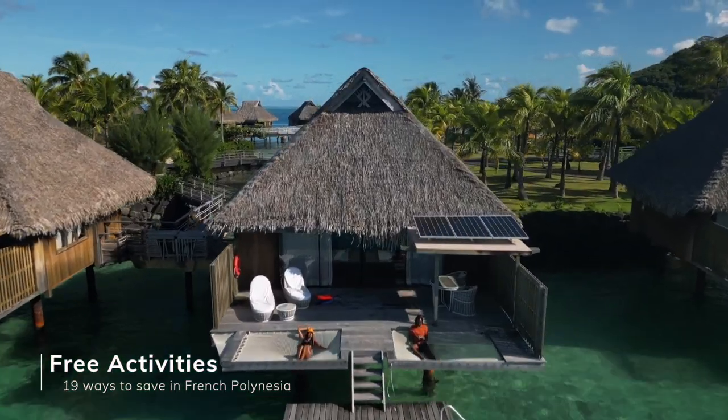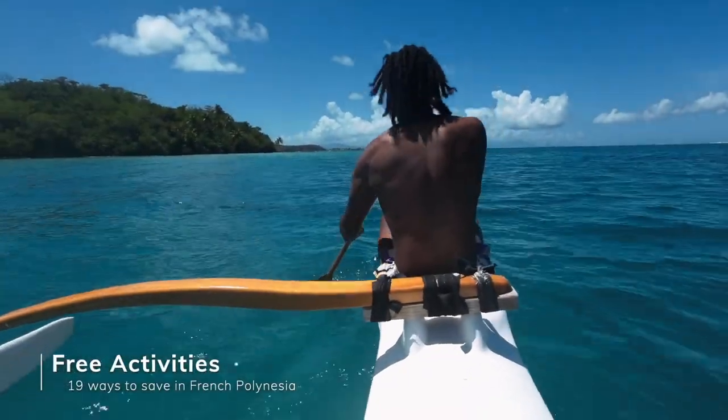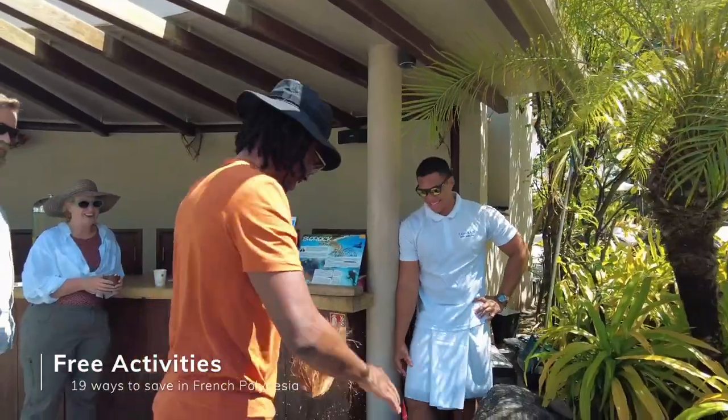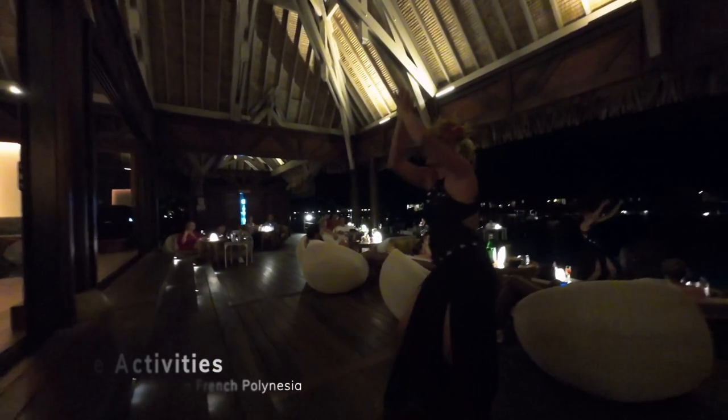The only thing better than cheaper activities is free activities. We were actually expecting to do nothing in Bora Bora — just sit, relax, and look at the water — but we were really surprised by all the activities and amenities our resort had included: lessons on a traditional outrigger boat, ukulele lessons, lei making, stand-up paddleboards, snorkeling off our bungalow, opening a coconut, complimentary bikes, tennis courts, traditional fire dances, and so much more — all included in our stay. Plus, a lot of the waterfalls, hiking, and beaches you can do by yourself with a rental car. Thank you guys so much for checking out our channel. Hopefully this video helps make your trip to French Polynesia cheaper and more affordable. If you have other tips we didn't mention, leave them down below. Please like, comment, and subscribe, and we'll see you on the next one.